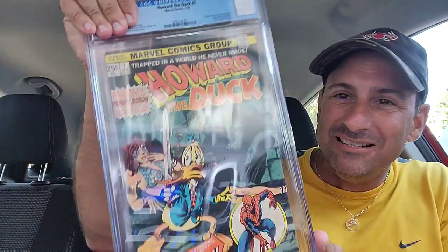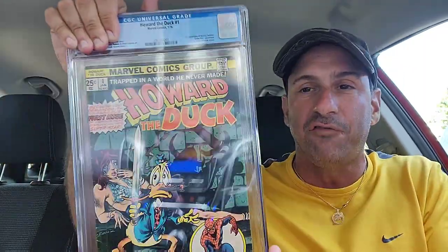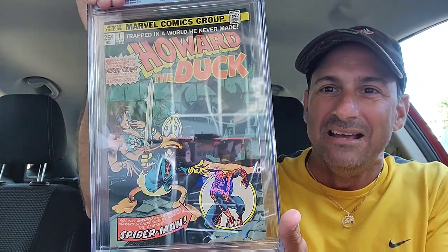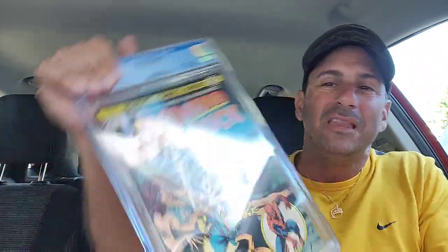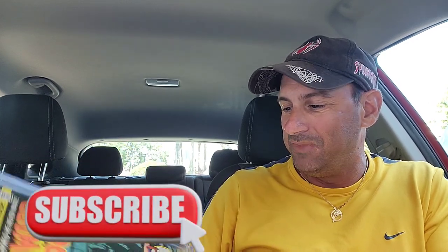This is Howard the Duck Issue 1! The main reason I bought this — one, I don't own a Howard the Duck comic book. Two, Spider-Man is in it because it says against sword and sorcery, Howard stands side by side with the amazing Spider-Man. And I love how Red Sonja is in it. It may not be the best grade in the world — it's a 5.5 — but it's a cool, classic book to own. Totally stoked about getting this. Love the cover.